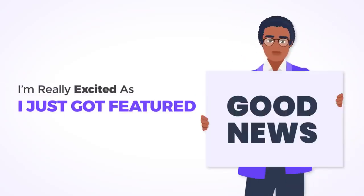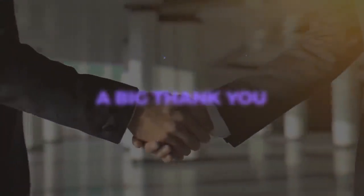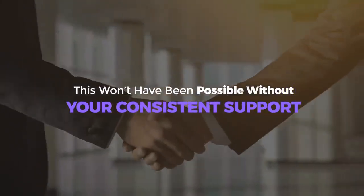Hi JVs, it's Ifyok here. I'm really excited as I just got featured as one of the top four vendors on JVZoo for 2021. A big thank you, as this won't have been possible without your consistent support.